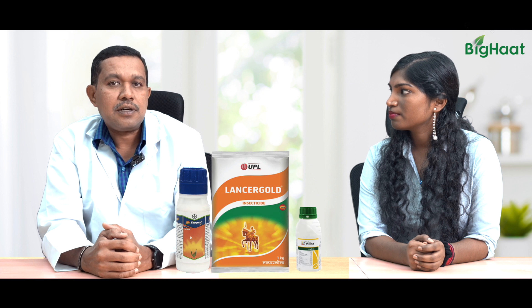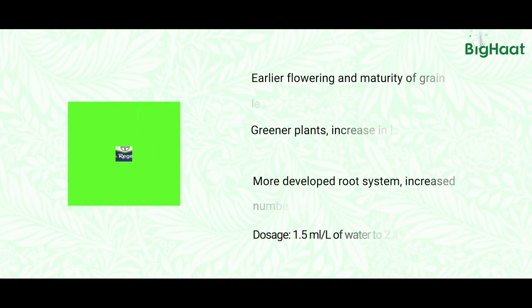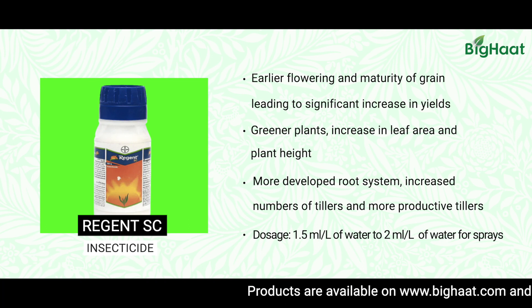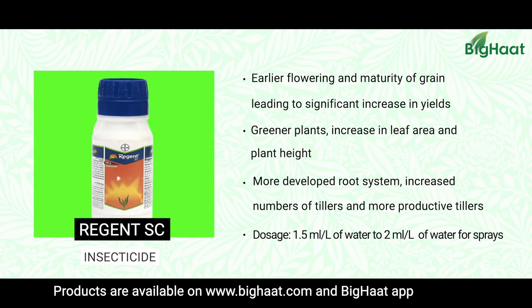A lot of chemicals can be used to kill them and protect the cotton plants. This first one is from Bayer and it kills leaf hoppers effectively. The dose is 1.5 to 2 ml per litre of water spray.